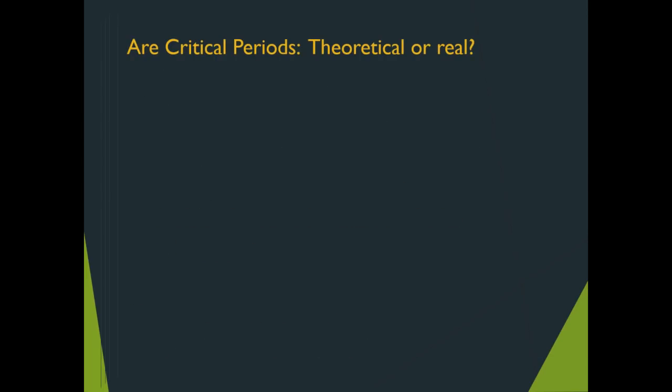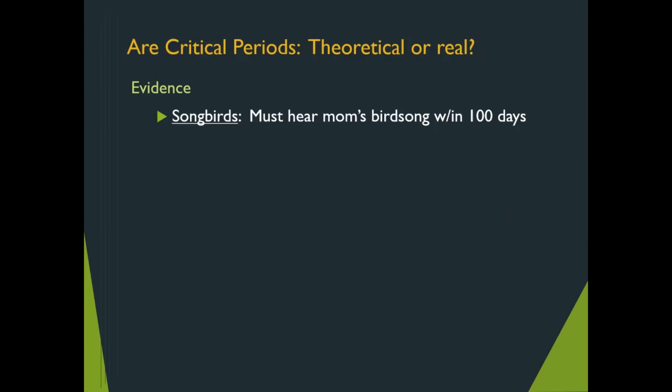If we pursue that question — is there evidence? In the animal kingdom, apparently there is. Consider the avian population that produces wonderful music: a songbird, whether a lark or nightingale, has to hear the mother's original birdsong within 100 days — that is the critical period. If it does not hear that stimulus within those 100 days, it is tragic: that songbird becomes songless, unable to develop its own song.